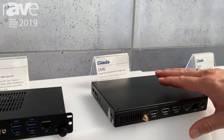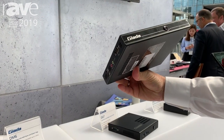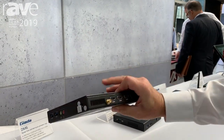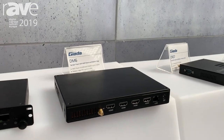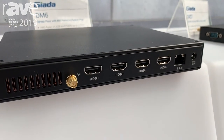The second product is a standard mini PC from Giada. This one is using an AMD Ryzen CPU — something new. And the beautiful thing is the AMD has a very powerful Vega graphic, and so this unit has four HDMI 2.0 ports.